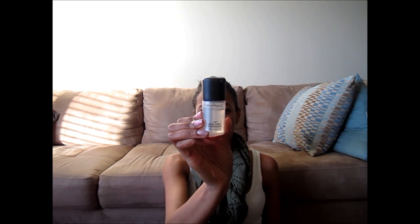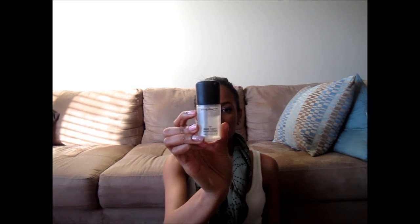For setting my foundation and powder, I'm really enjoying Fix Plus again. I might go get the big bottle because I go through it. This stuff is great — it sets your makeup, adds a dewy finish, you don't feel powdery or completely made up. If you spray this on your face and take a big fluffy brush and run it over your skin, everything becomes a cohesive face. It just looks really good. I really like this stuff, and it smells good too.